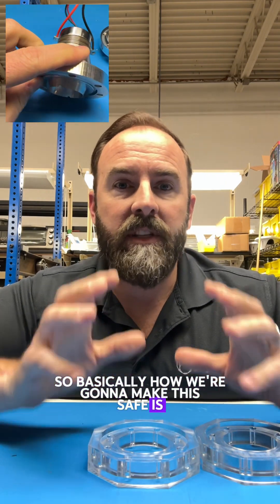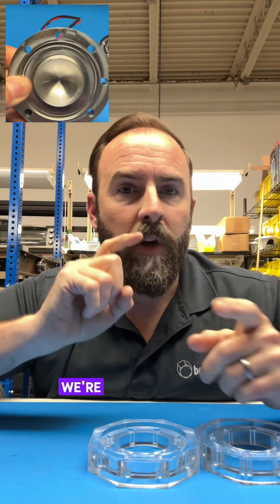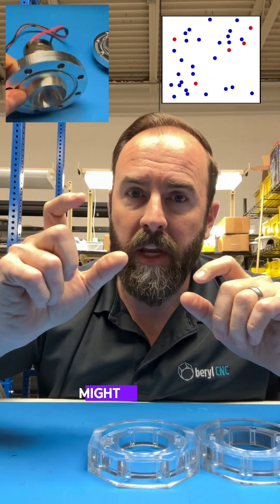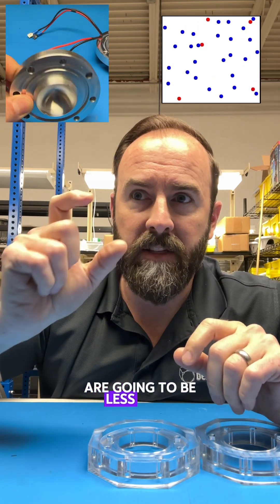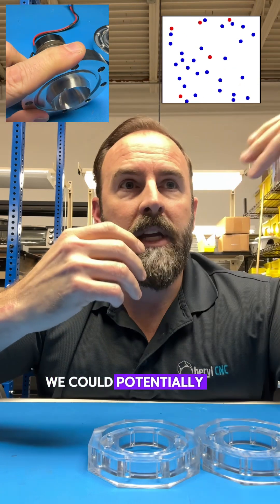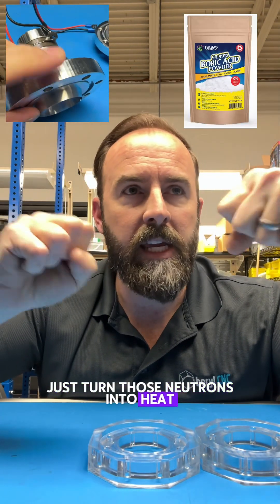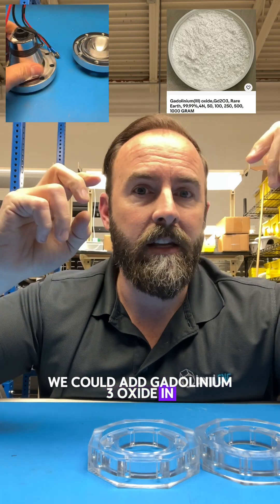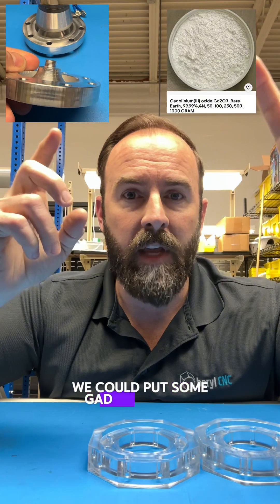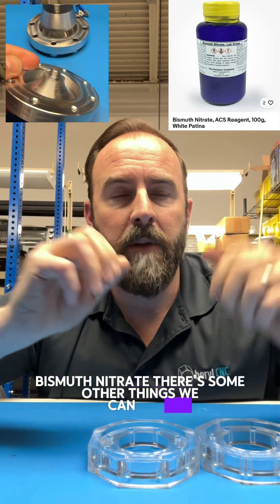Basically, how we're going to make this safe is in the sphere of water that's inside of the reactor that has a radius of less than 20 millimeters, we're going to design a solution so that the mean free path of any neutrons that might be created are going to be way less than 20 millimeters — let's say 10 millimeters mean free path. We could potentially add boric acid as a neutron poison, just turn those neutrons into heat. We could add gadolinium-3 oxide in colloidal suspension, sort of like our nickel's already going to be in suspension. We could put some gad in there. Barium sulfate, bismuth nitrate — there's some other things we can play with here.